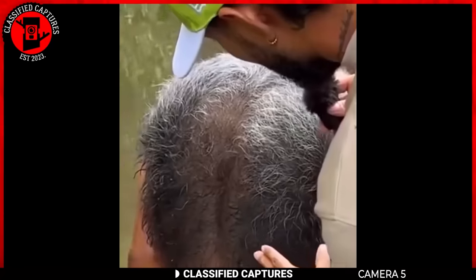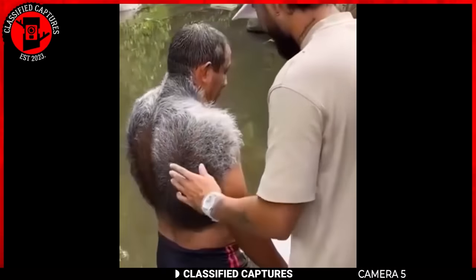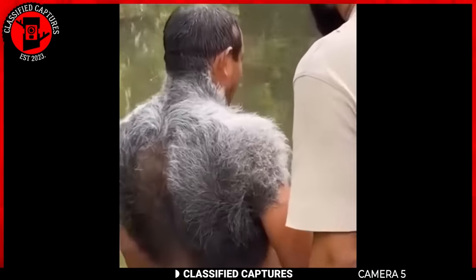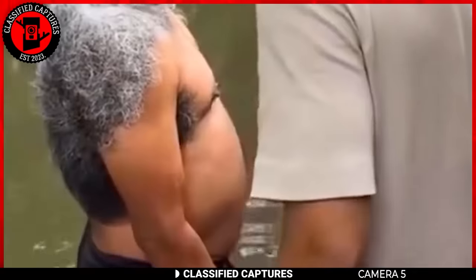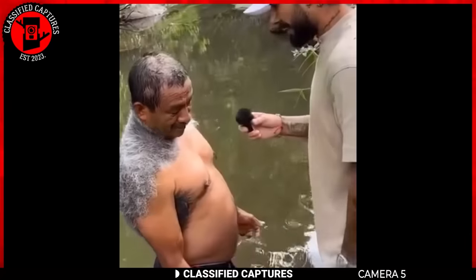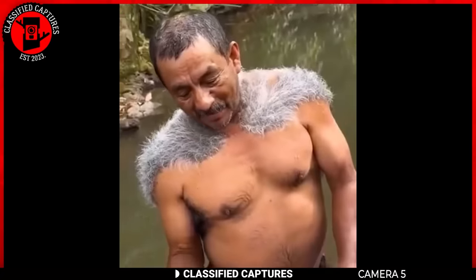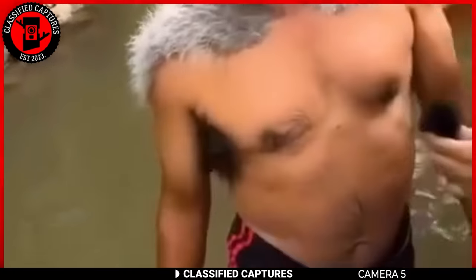Feast your eyes on this man sporting what appears to be silver fur cascading from his shoulders down his back. Believe it or not, this is natural. In the realm of unique conditions, this falls under hypertrichosis, often colloquially referred to as werewolf syndrome. Hypertrichosis involves excessive hair growth in areas where terminal hair doesn't typically appear. It comes in both congenital and acquired forms. Nature's quirks can take on various forms, and this silver-haired individual is living proof. Werewolf enthusiasts — is this a condition you wish you had?